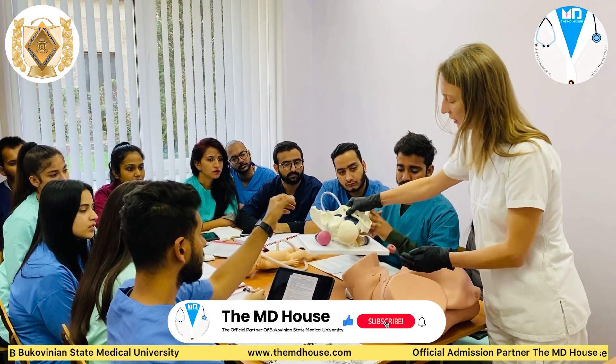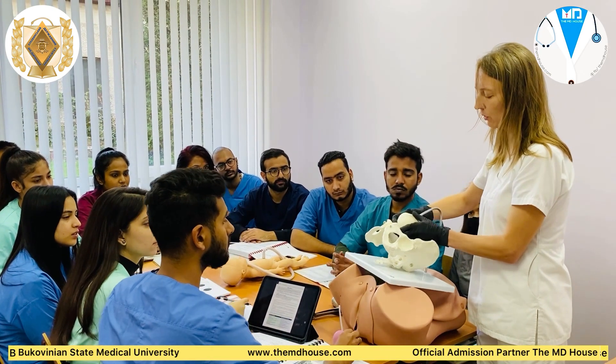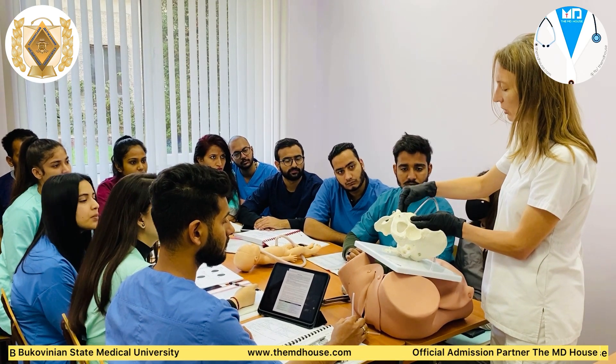In the class, we have a very erudite atmosphere where we discuss real-life simulations to hone our practical skills, like carrying out deliveries, neonatal care, therapy and complex maneuvers, which not only helps us in understanding but also prepares us for OSCE examinations.